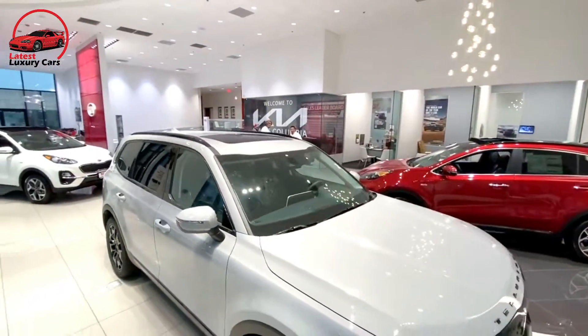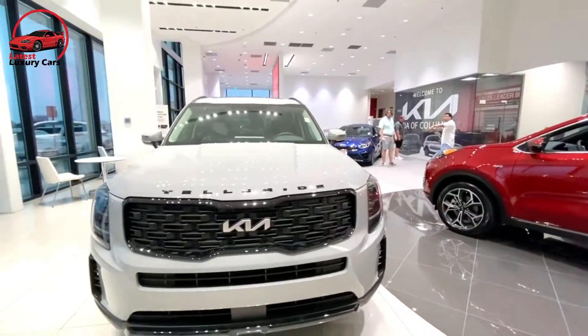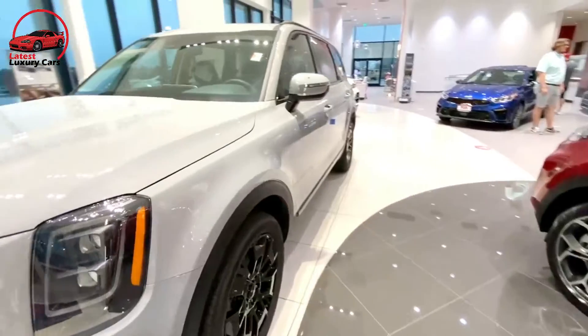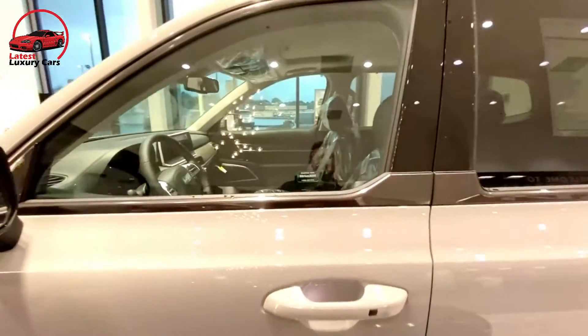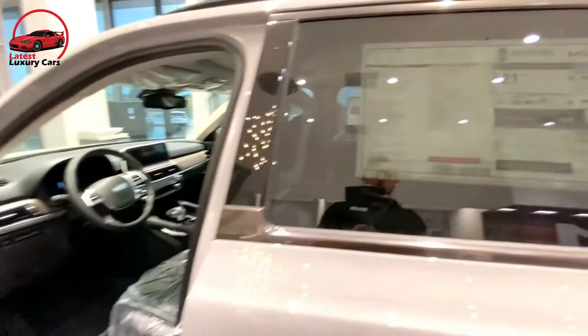Further upgrading the Telluride, the SX Prestige package brings a head-up display, heated and ventilated second-row seats, Nappa leather upholstery, and more. The tow package's hitch and self-leveling rear suspension are also a worthy addition in order to best utilize the Telluride's towing capability.